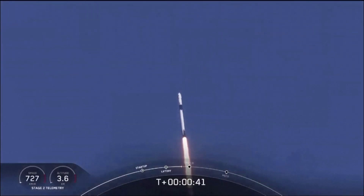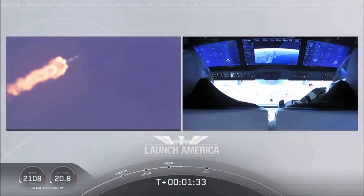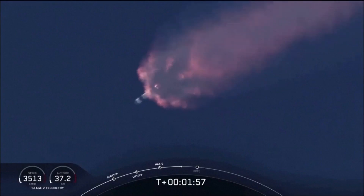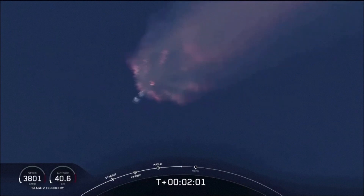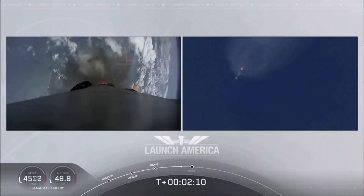Falcon power telemetry nominal. Until the first stage has done its job and they switch over to the second. Coming up is going to be main engine cut off of the nine first stage engines, stage separation, and then ignition of the second stage engine to continue to carry astronauts into orbit.